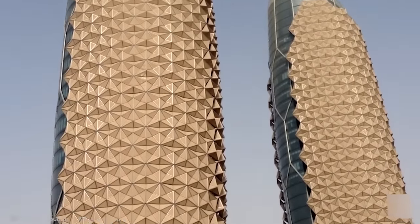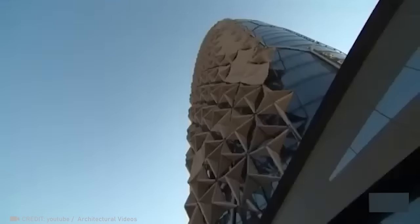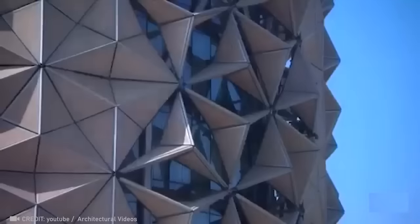Explore the magic of breathable, sun-responsive panels. They unfold, scatter sunlight, and keep things cool, slashing the energy used on lighting and AC by up to 50%.